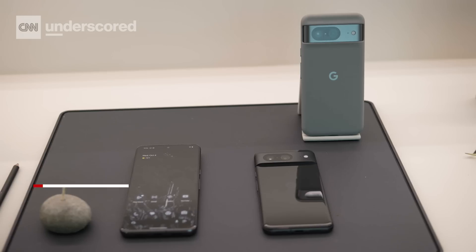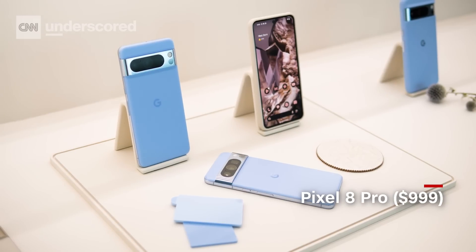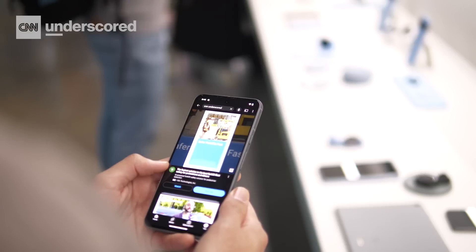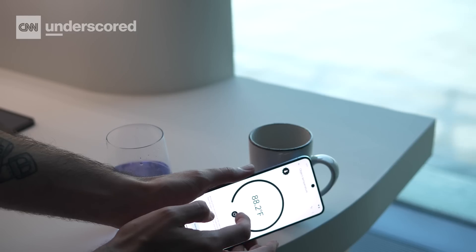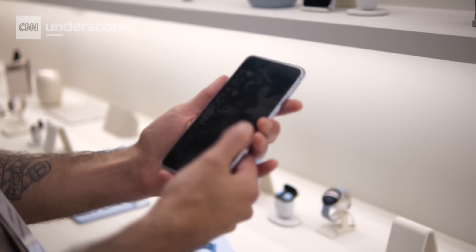The Google Pixel 8 range is available right now. The Pixel 8 is starting at $699 and the Pixel 8 Pro will start at $999. It's worth noting that these phones are $100 more expensive than last year's models, but Google is promising a lot in terms of software and is really designing these phones to be built to last.